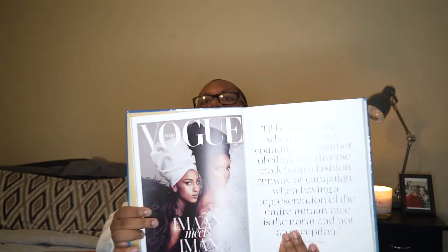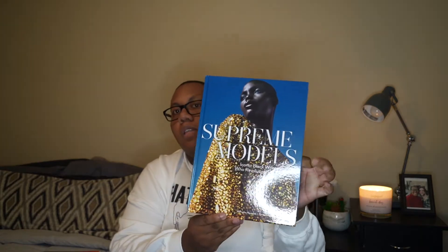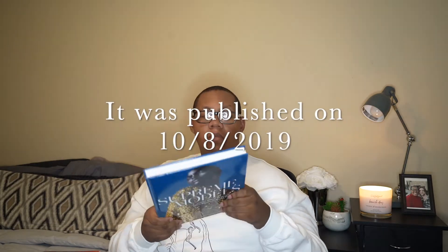I recently picked up this book called Supreme Models: Iconic Black Women Who Revolutionized Fashion. Because let's face it, Black women have always been at the forefront of fashion trends — of trends in general. I've been wanting this one for years. And I mean, come on — look at this Iman Vogue cover. It's just immaculate, it's just iconic. It's full of color, full of vibrancy even from the cover — the model with this gold look, the ringlets casting a shadow. I'll link this down below.